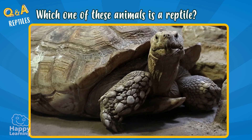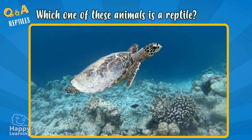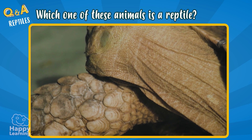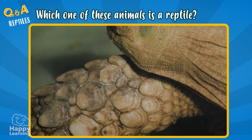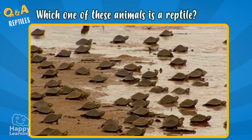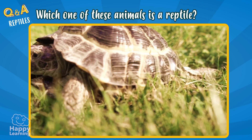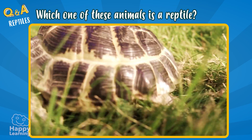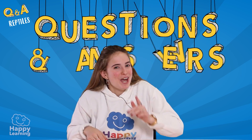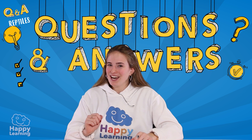Tortoises are reptiles, although lots of people confuse them with amphibians. As you can see in the images, tortoises have their body full of scales. They reproduce through eggs. And although lots of them live in water, they breathe through lungs. So, is it clear that tortoises are reptiles? I hope you've answered all of your questions correctly. But if you haven't, don't worry — the most important thing is learning. Goodbye, happy friends! See you next time, and I hope you're always ready to learn.